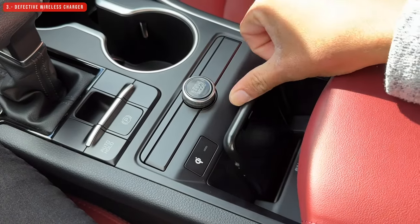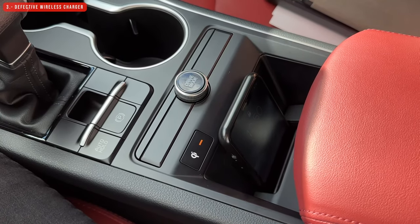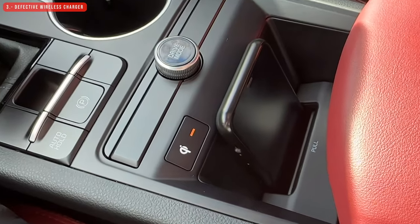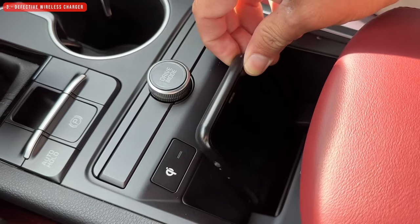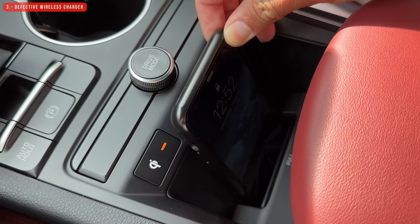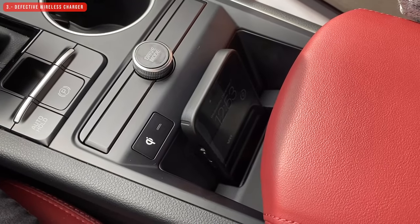Now let's talk about the wireless charger. It's nice to have one only if it works. For some reason it kind of works with my iPhone 11 — it starts charging but after a few minutes the indicator light starts blinking and it stops. I found that the phone needs to be positioned a certain way, but the same problem happens with my iPhone 14, which doesn't charge at all. So this wireless charger is useless for me.